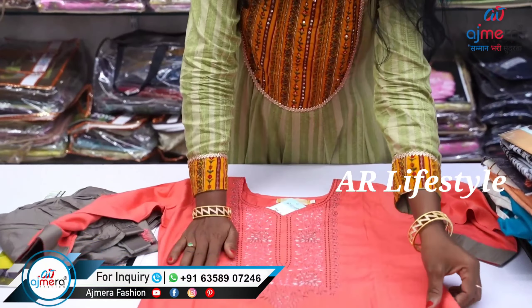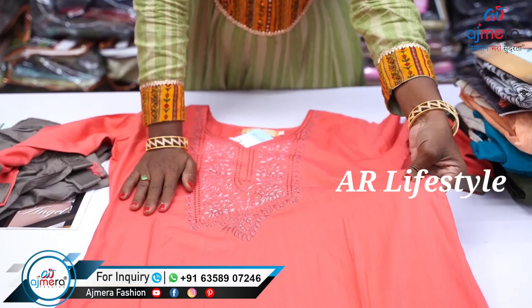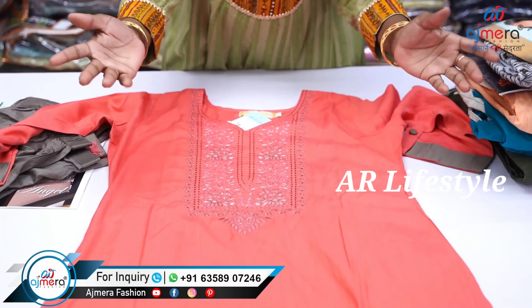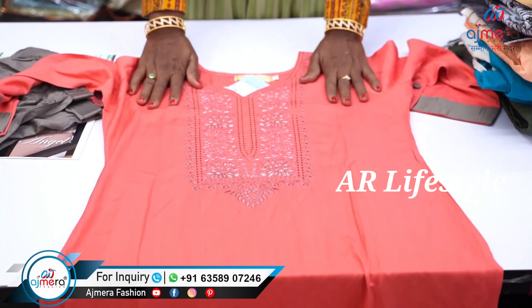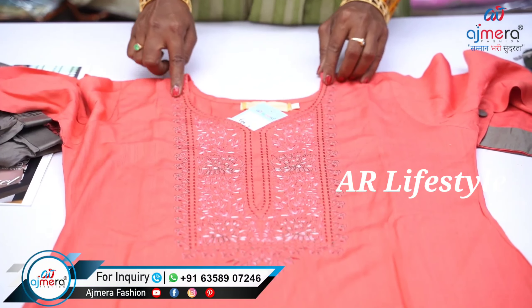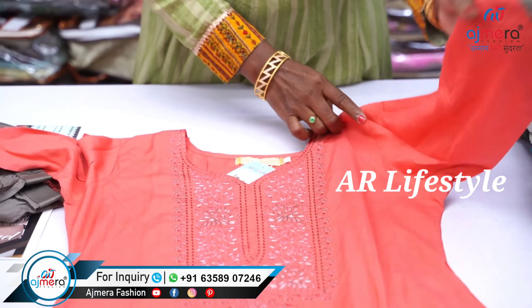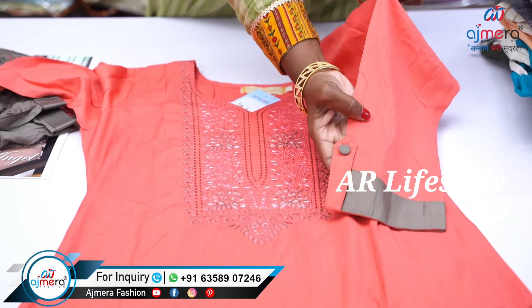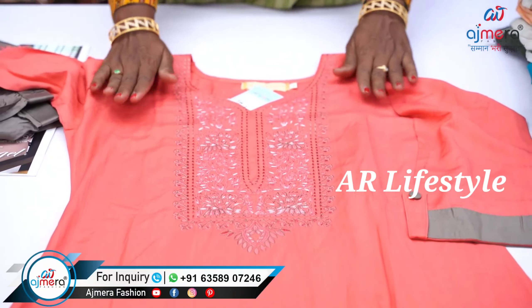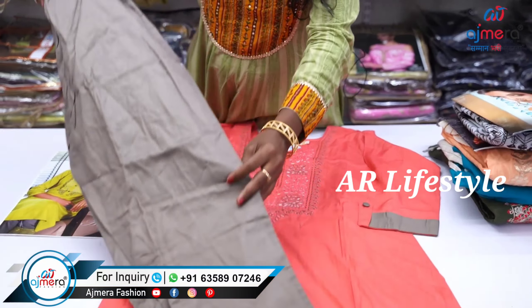If you choose the fabric, there is a lot of smooth fabric. You can choose regular, normal, or office wear options. For the neck pattern, you can choose the design. You have 3/4 sleeves with a folded style that looks beautiful at the bottom, along with striped pants.